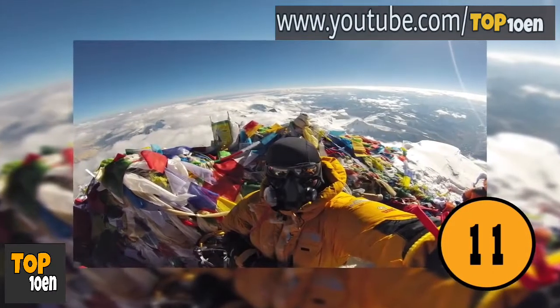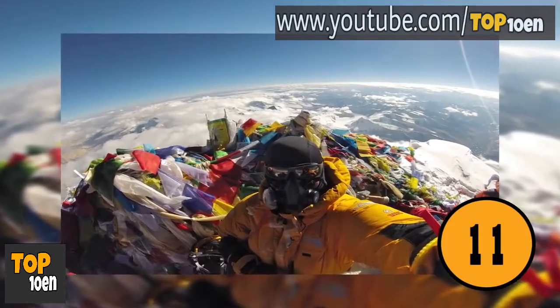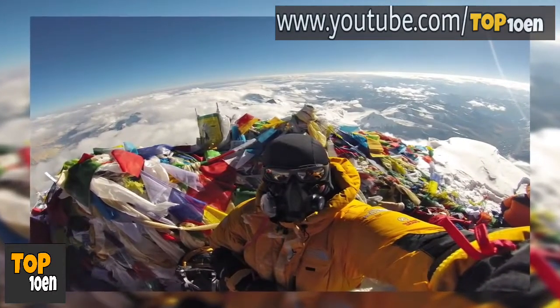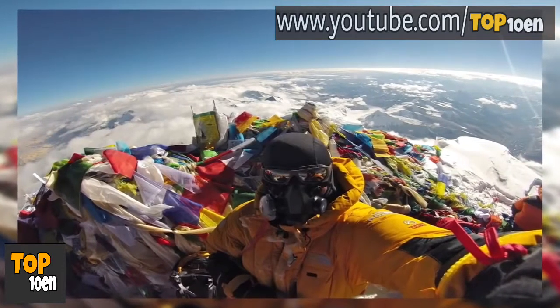The View from the Top of Mount Everest. Not too many people climb Mount Everest. This is a view from the top. It's so high, it almost looks like this man is standing above the earth.